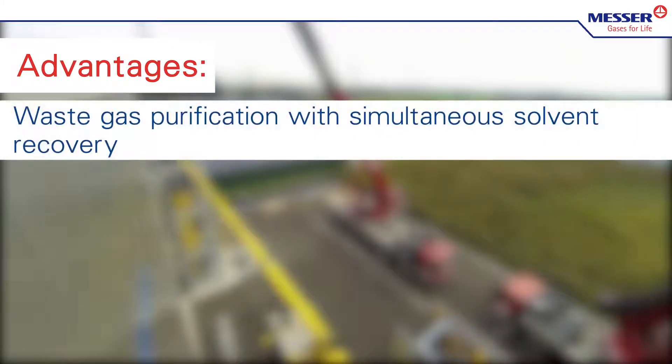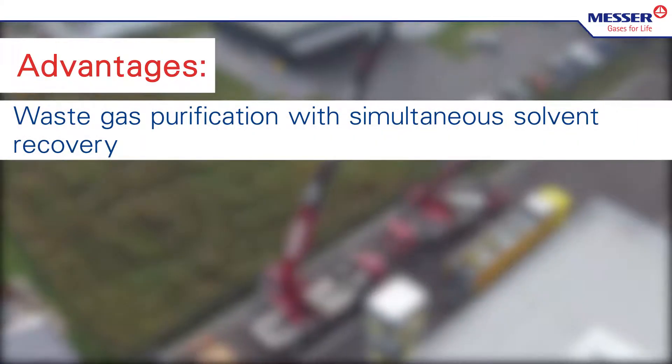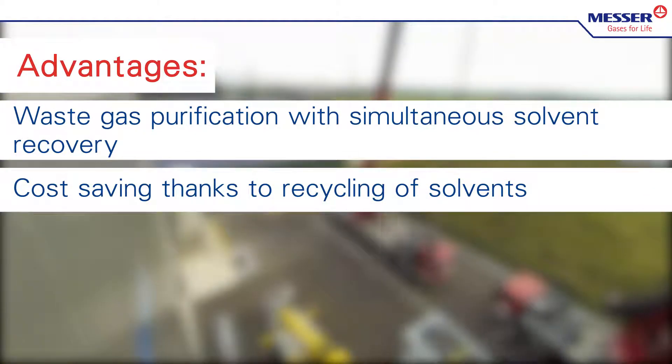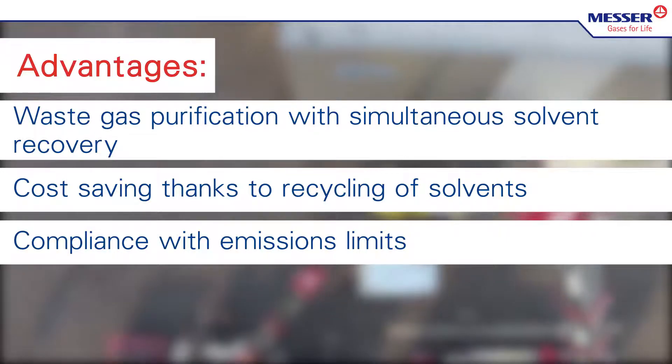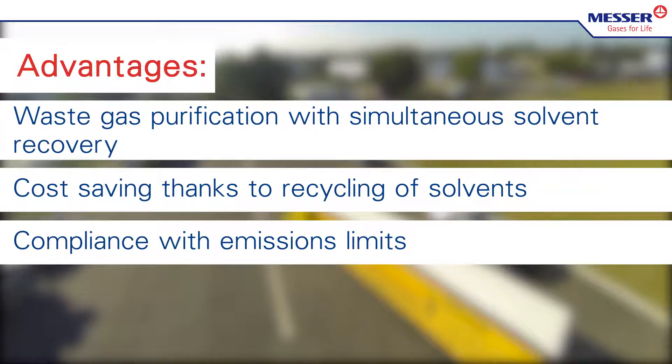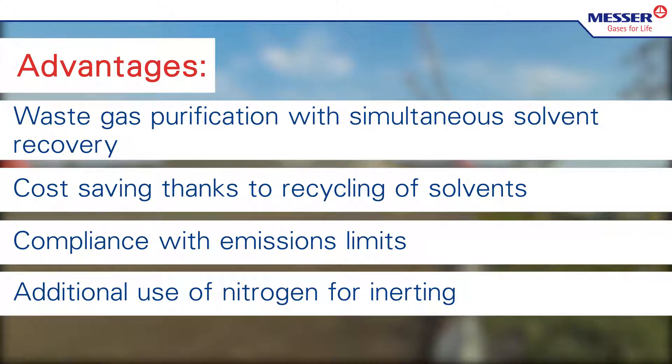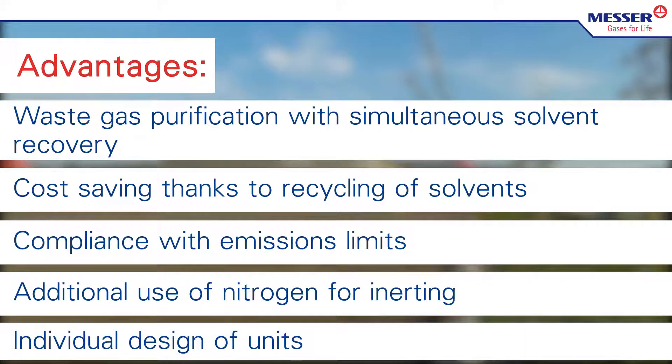Waste gas purification with simultaneous solvent recovery. Cost saving thanks to recycling of solvents. Compliance with emissions limits. Additional use of nitrogen for inerting. Individual design of units.